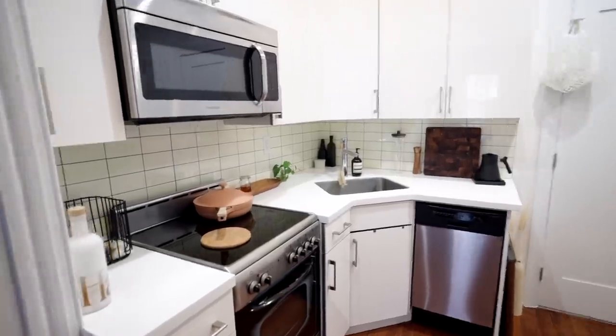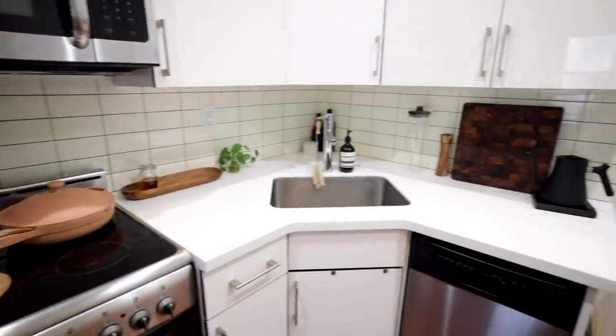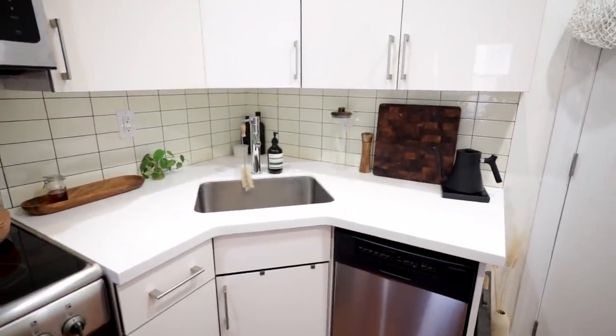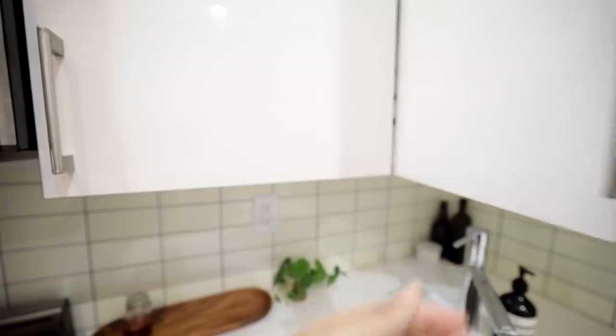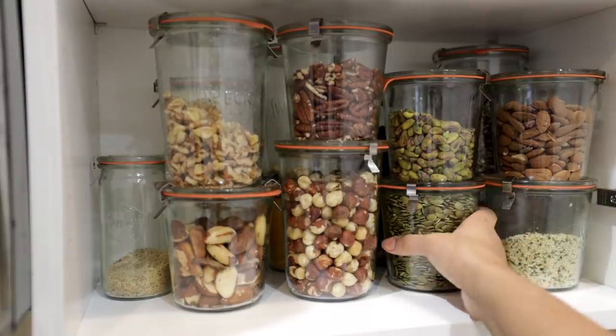Hey, if you're here chances are you've either seen my kitchenware tour or my kitchen makeover — if you haven't, they'll be linked down below. But today we're going to be going over the only two cabinets that I didn't show you in my kitchenware tour, starting to the left of my sink.